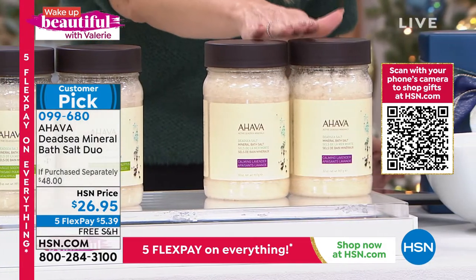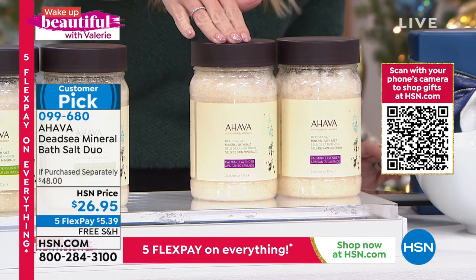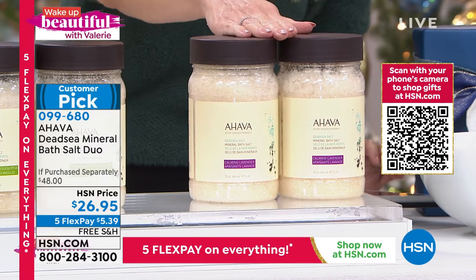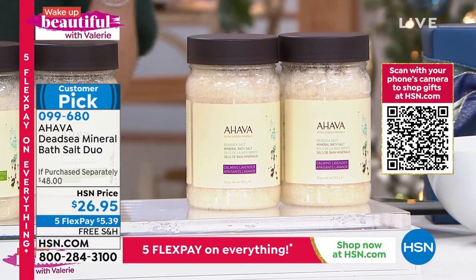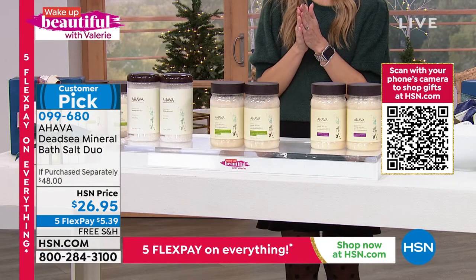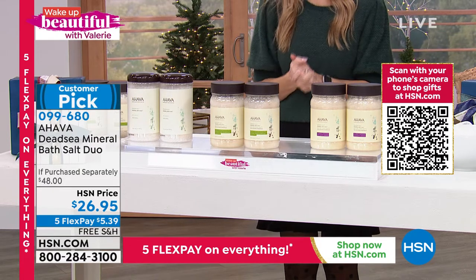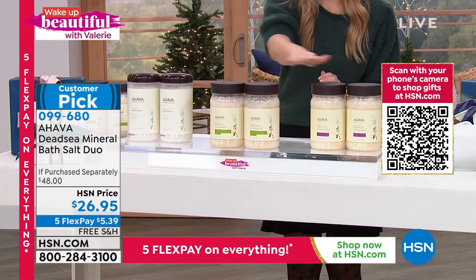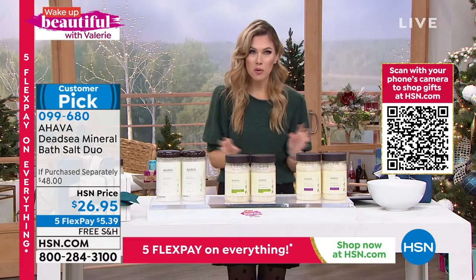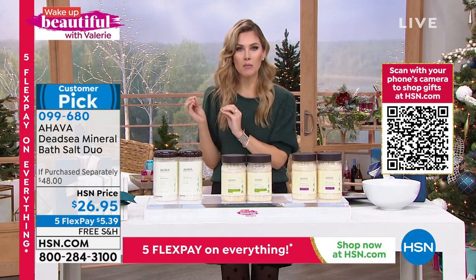This is the perfect opportunity to pick this up. And if you want the calming and soothing lavender, these are each 32 ounces. I have 800 in this scent. All of you should head to hsn.com to start placing your order because today is the day to do it. With five flexible payments, you can use any major credit card on all of your purchases today. Free shipping and handling on all beauty. It's $5.39 for the scent of your choice. Huge customer pick with rave reviews.